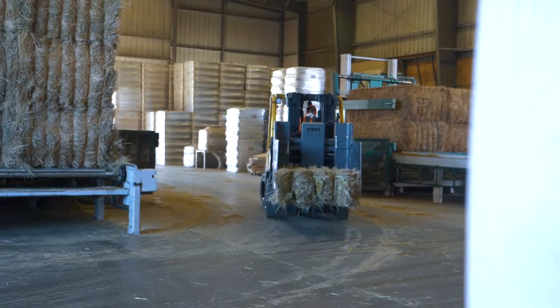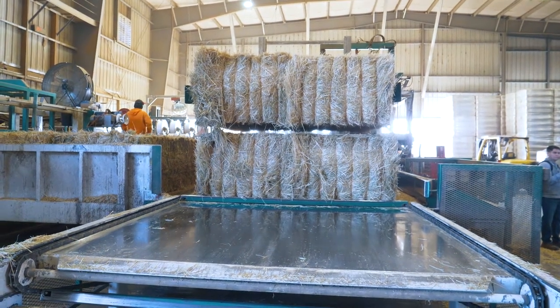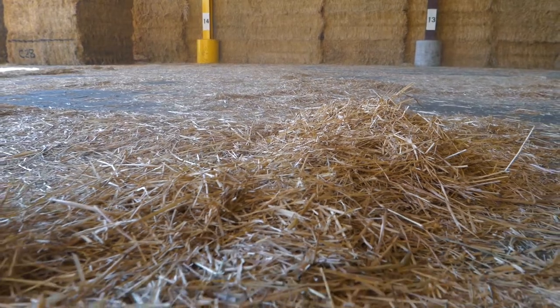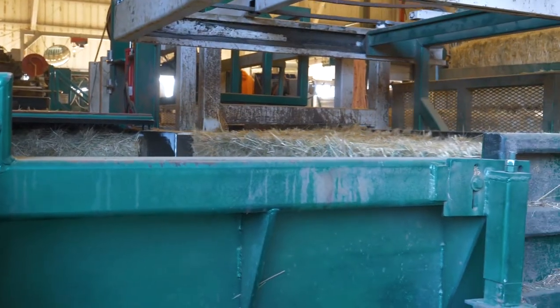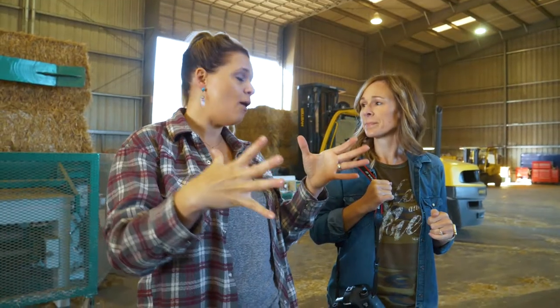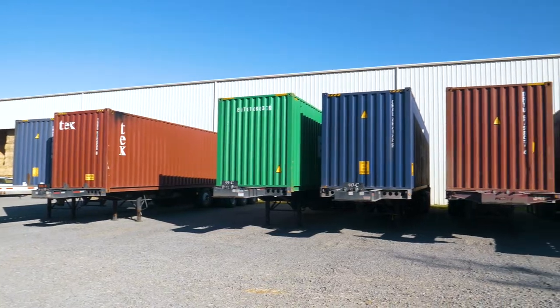Technology plays a big part in getting the straw ready for shipment as well. The bales of straw are held together by twine — they're going to take off the twine, and it becomes just loose straw at that point. It's going to be put onto a conveyor belt and then basically compressed to about half its size.